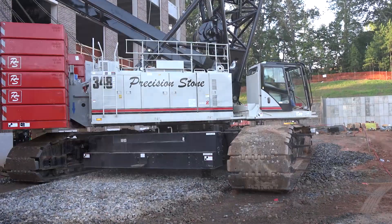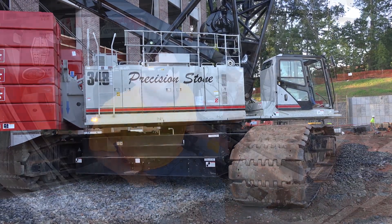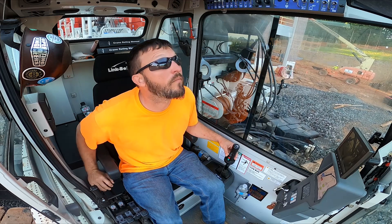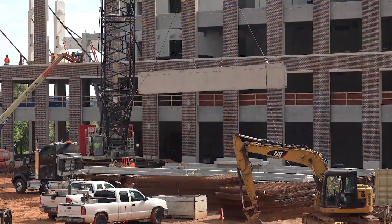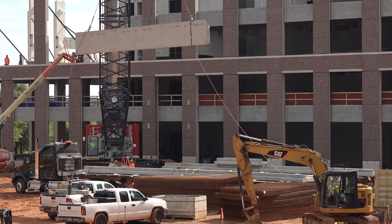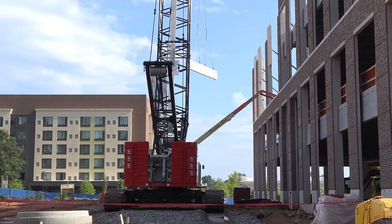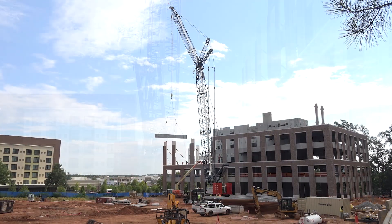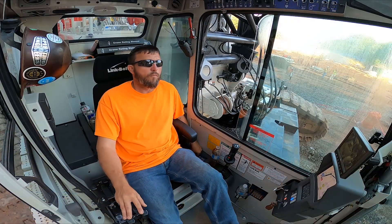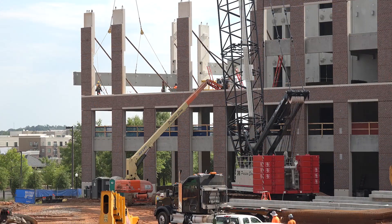We're building a building and a parking deck out here with our new 348 Series 2 with a new luffer. It's equipped with 130 feet of main, 120 feet of luffer, a three-part and a two-part on the main and the whip. It's been really beneficial — it's our first job with it. We're in Alpharetta, which is a really busy area of Atlanta. We're building a six-level building and a two-level parking deck.